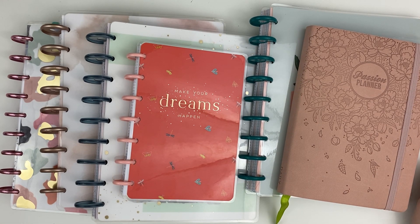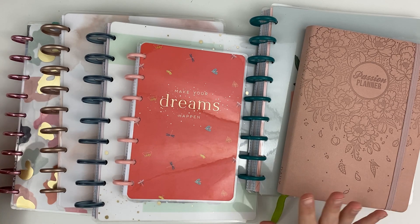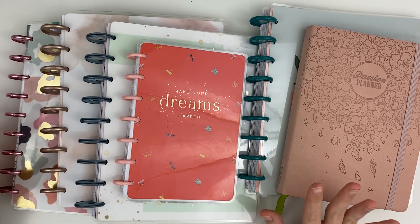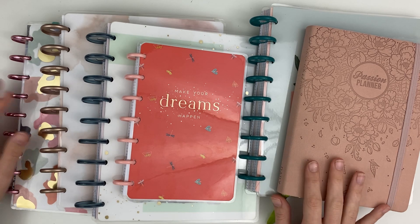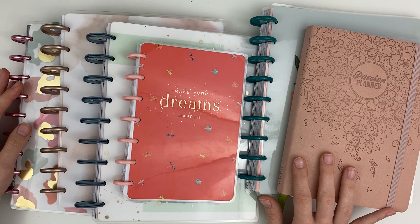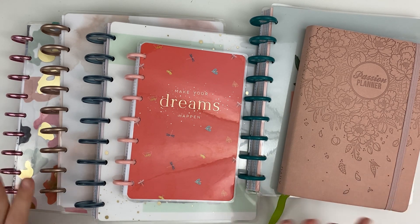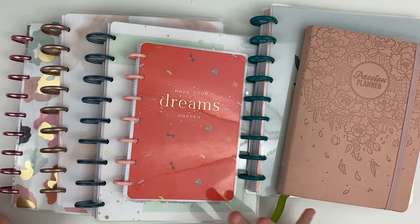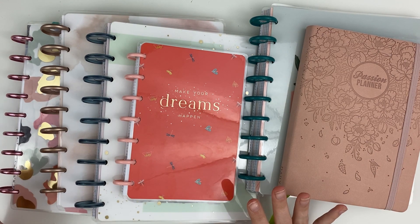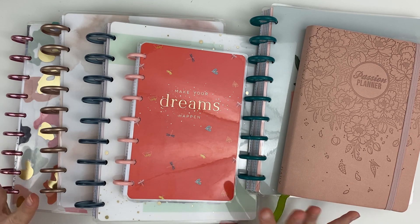Hey y'all, it's Carly, welcome back to another video and happy almost 2022! It is currently December 26th, the day after Christmas, when I'm filming this video. I'm so excited to be filming my planner lineup for the year of 2022. I hope y'all had the best Christmas or just happy holidays, whichever holiday you celebrate. Today I'm going to be showing y'all my lineup with six planners — some I've already been using this year, some that are new, and some I've never been able to keep up with but I'm trying again.